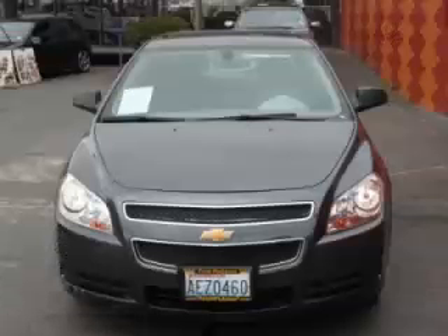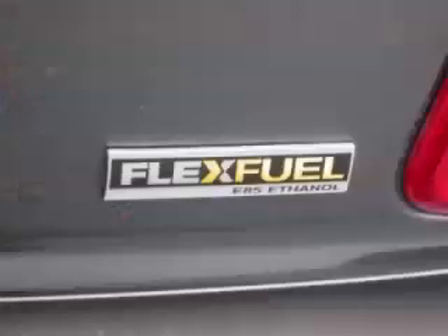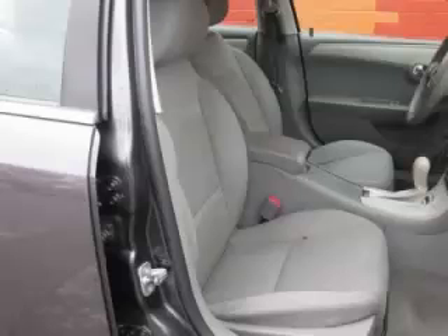Top features include AC, ABS, keyless entry, CD player, and power outlet. Are you ready to experience this vehicle for yourself? Call today to schedule your test drive, and remember to ask about our low internet financing.